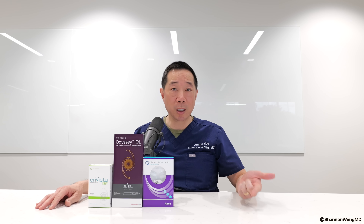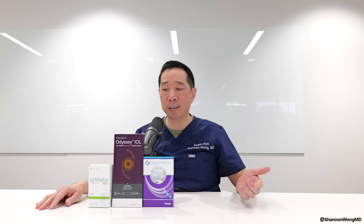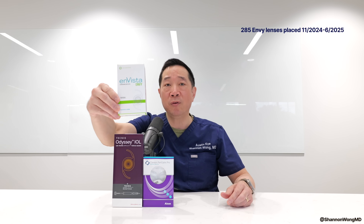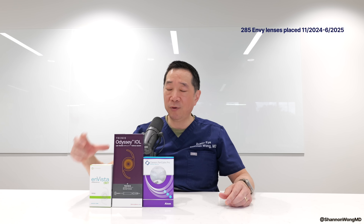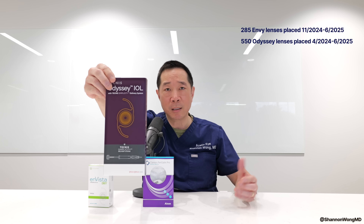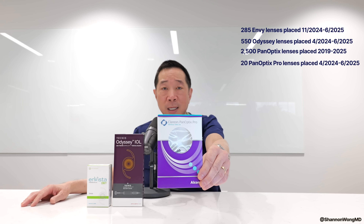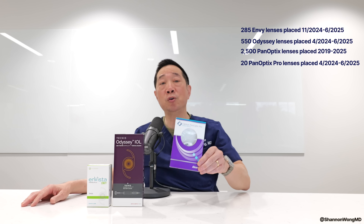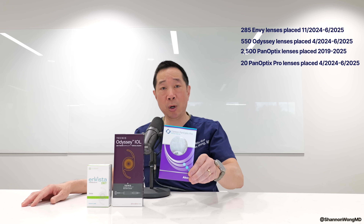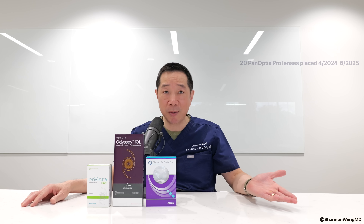Currently, the three widely used multifocal lenses in the United States are the Envy, the Odyssey, and the Panoptix. I've used about 285 Envy lenses over the past nine months, about 550 Odyssey lenses over the past 14 months, and about 2,500 Panoptix lenses since 2019. About two months ago, we started using the newer Panoptix Pro, and I've used about 20 of those — it seems to be working well.